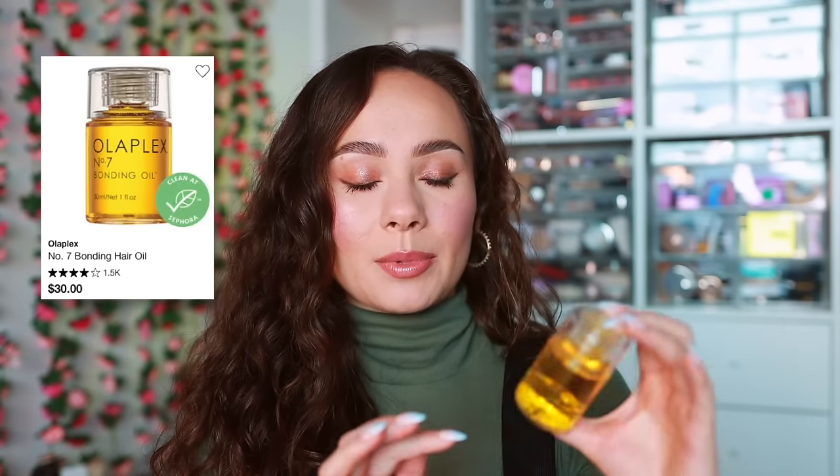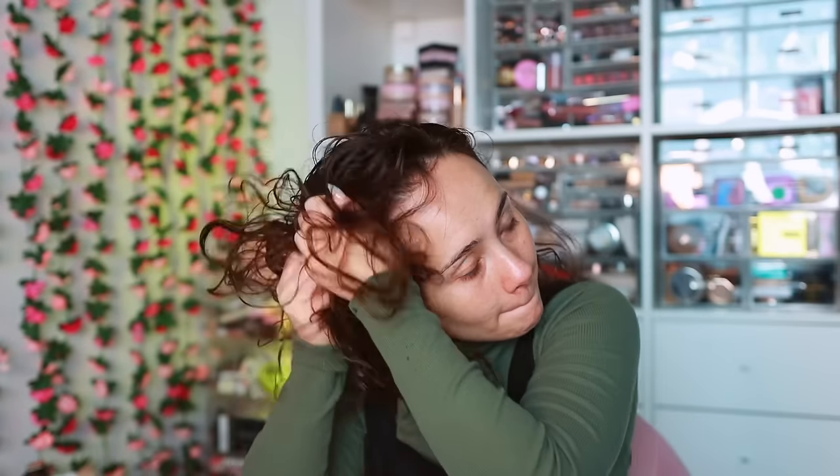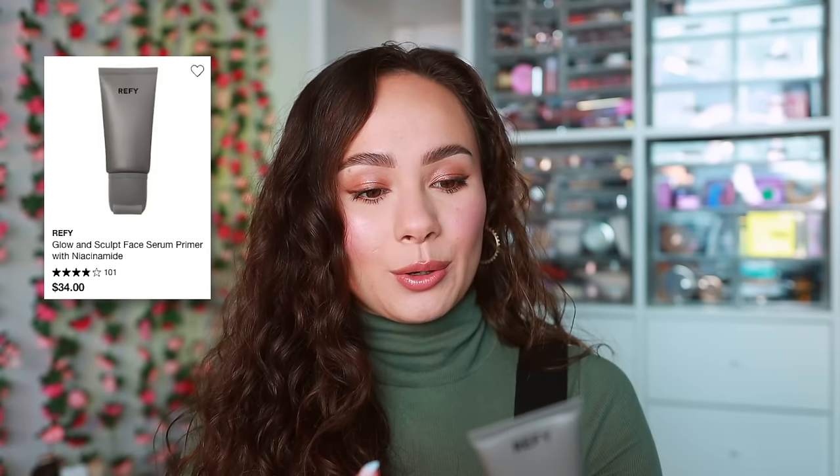For hair, I picked up the Olaplex Number 7 Bonding Oil, which I've used before. I'm a big hair oil fan because I have very frizzy hair, so the extra weight the oil gives really helps reduce frizz. I also use it to break the cast that my curling cream creates so my hair looks soft again. It's a really nice oil — not too heavy, doesn't weigh the hair down or make it look wet and clumpy.